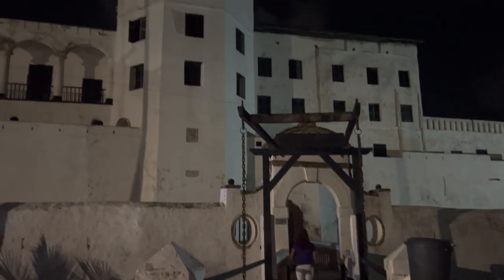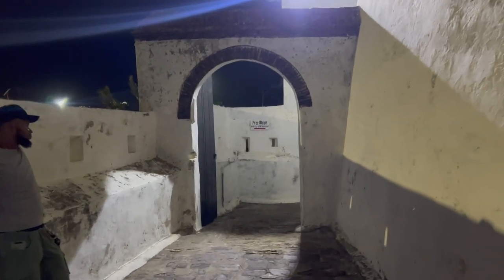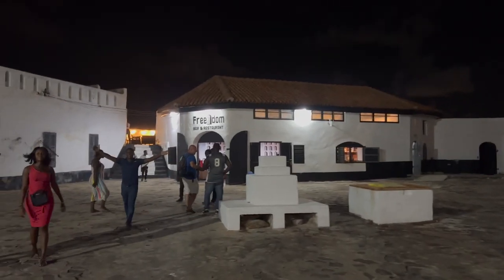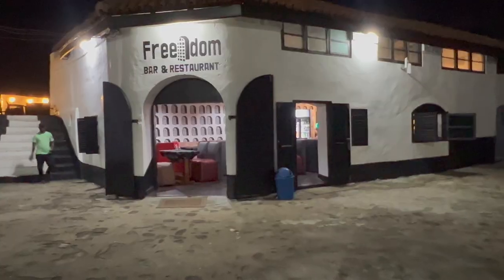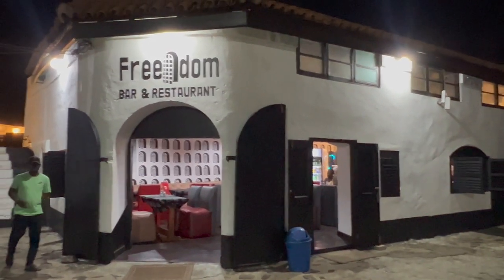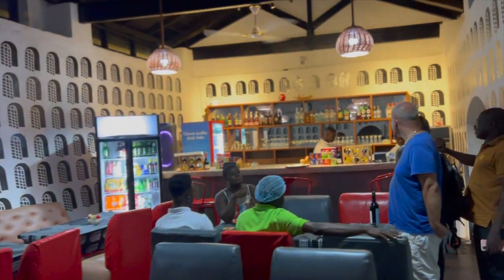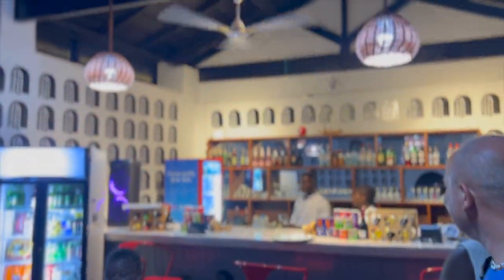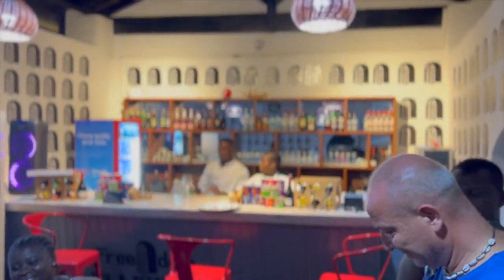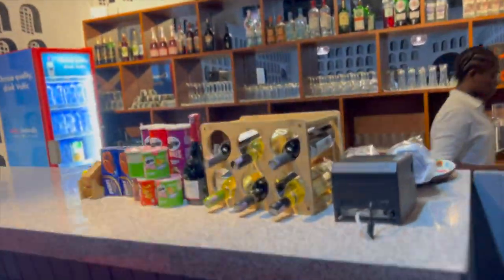There's something about this restaurant that just seems to be bringing Elmina alive at night. You can even hear the music echoing — 'Freedom ring on the mountains and the hilltops.' I must say that I am really impressed with the decor and the layout of this place. Great job, Freedom.